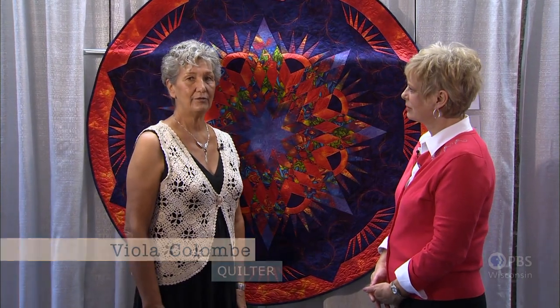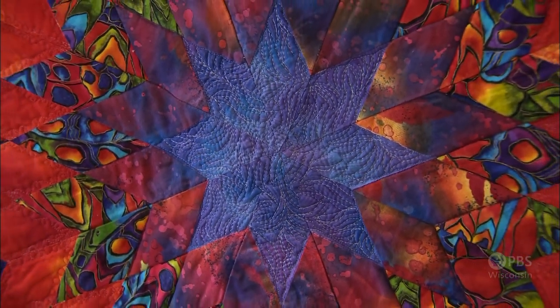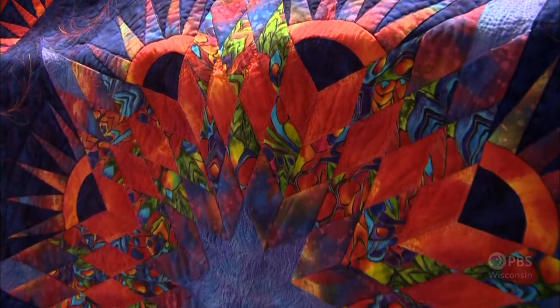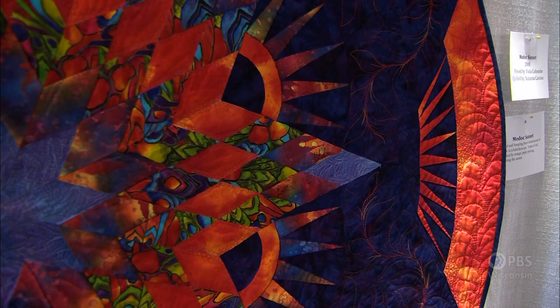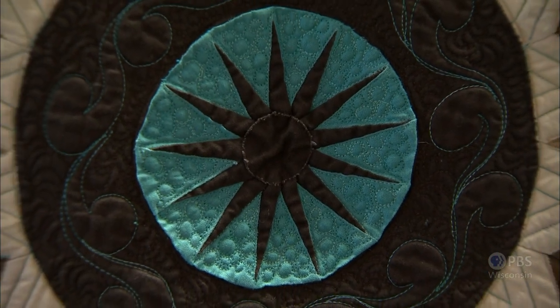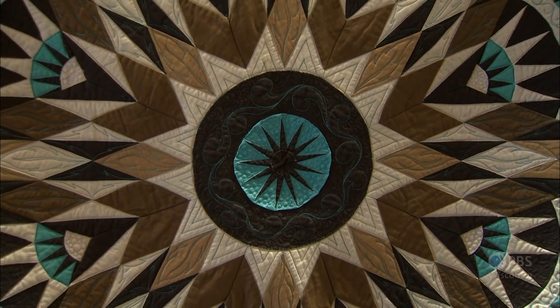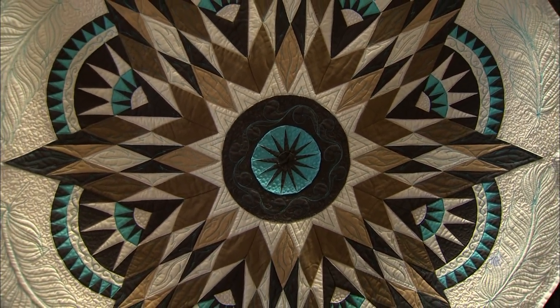I am Native American — I'm Modoc from Northern California. My daughter named it after the tribe because of the brilliance. It's a piece of artwork, and the sunset — you just see that as the circular design goes around. You made a quilt as a tribute to your brother. My brother lived in the Southwest; he was a cowboy who rodeoed, and after he passed away, I made a tribute quilt to him in the colors of the Southwest — turquoise, tans, and browns.